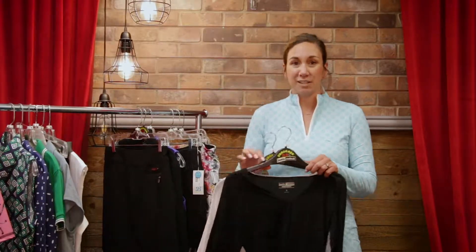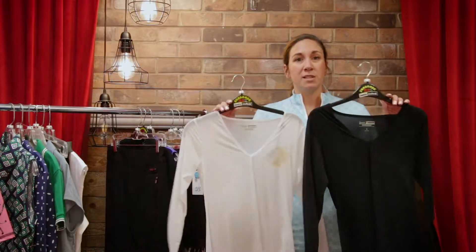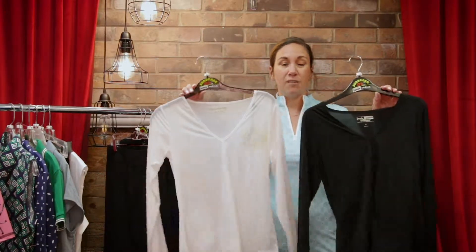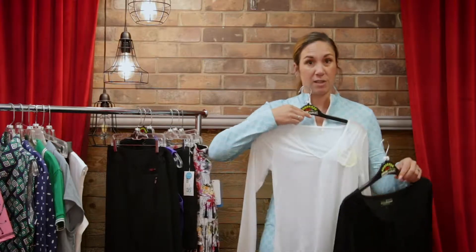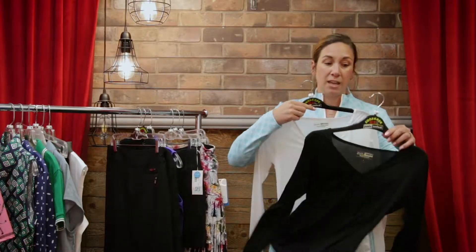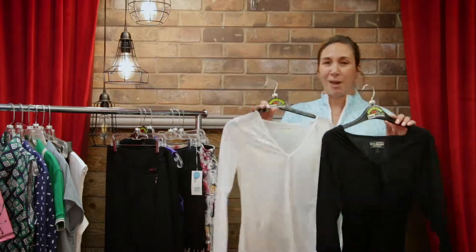My next trend, and it has been a continuous one the last couple years, is my Jamie Sadoc Sun Sense tops. They come in a few silhouettes. The ones I grabbed today are the standard v-neck. They're meant to be worn under your blouse, sleeveless or sleeved, and it protects your arms for the most part and gives you 30 SPF on the course.